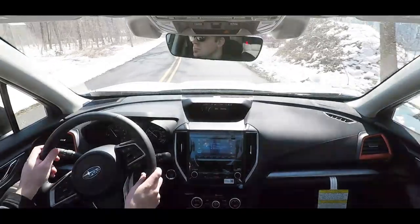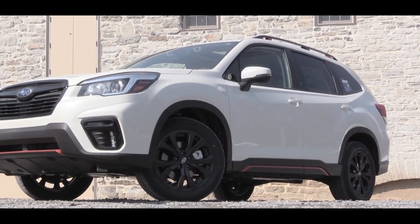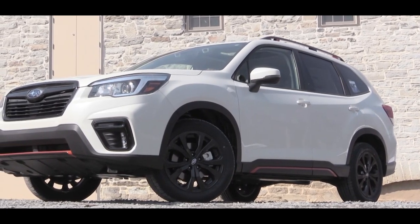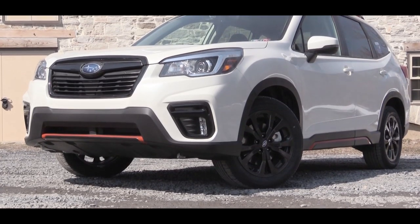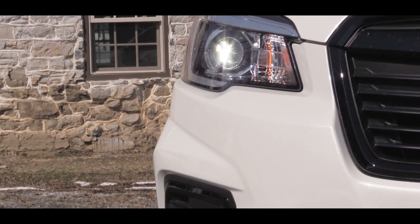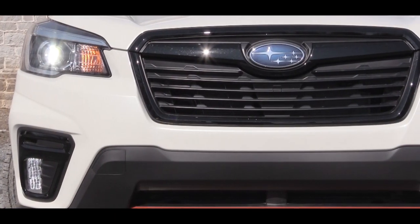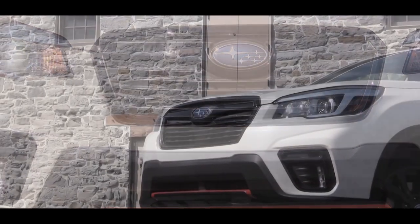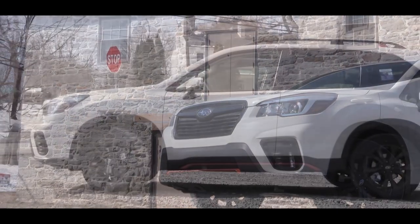Up front you'll see orange front bumper accents exclusive to the Sport trim level. LED headlights come standard on every single trim level, which is nice. Steering-responsive headlights are found on the Limited and Touring trims. If you go with the Sport trim level and up, you also get fog lights just below.